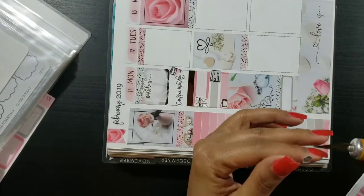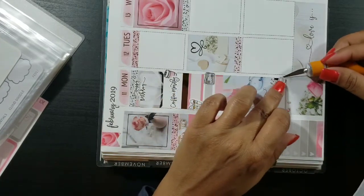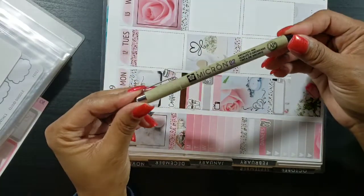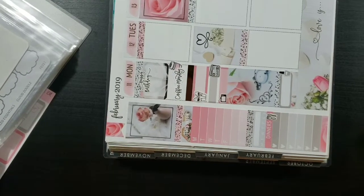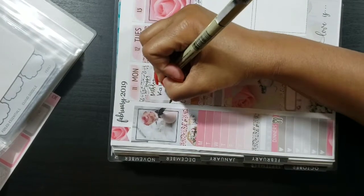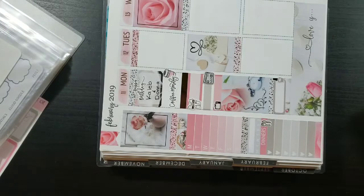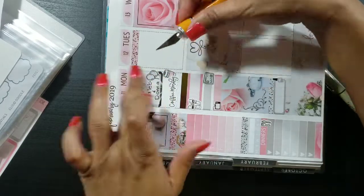Taking another cut washi strip and laying that at the very bottom of Monday, then taking a quarter box and putting that right on top of that cut washi. Now you'll see me taking the polish icon from the kit and laying that down. I found a new pen that I like and I'm going to be using it to write for this week. I'm writing in the birthday — Monday was my godson Caleb's birthday as well as my cousin Donna's birthday.